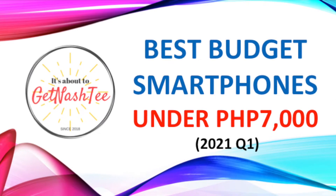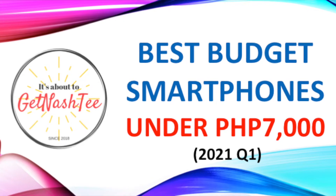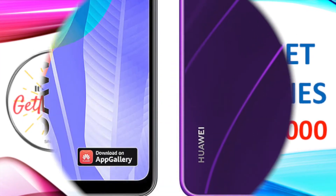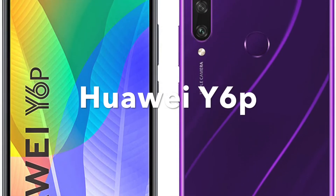Here are 10 of the best budget smartphones available in the Philippines for under 7,000 pesos. In alphabetical order, let's start with the Huawei Y6p.